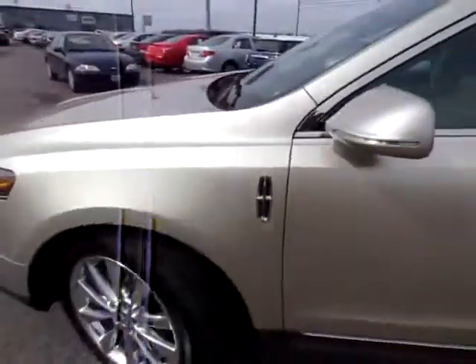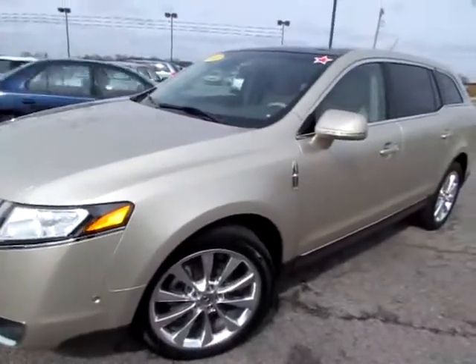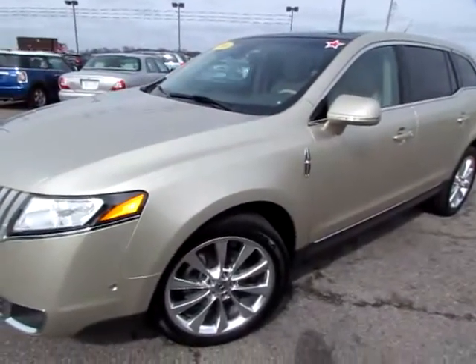Go to 419cars.com, or if you're already there, call us to schedule a test drive for this Lincoln MKT.